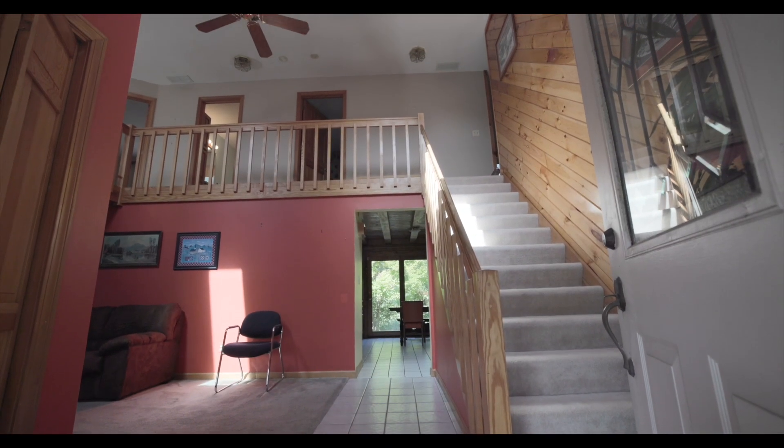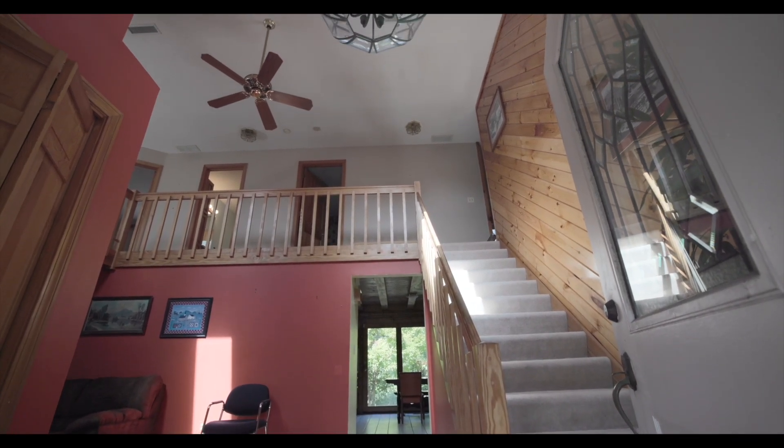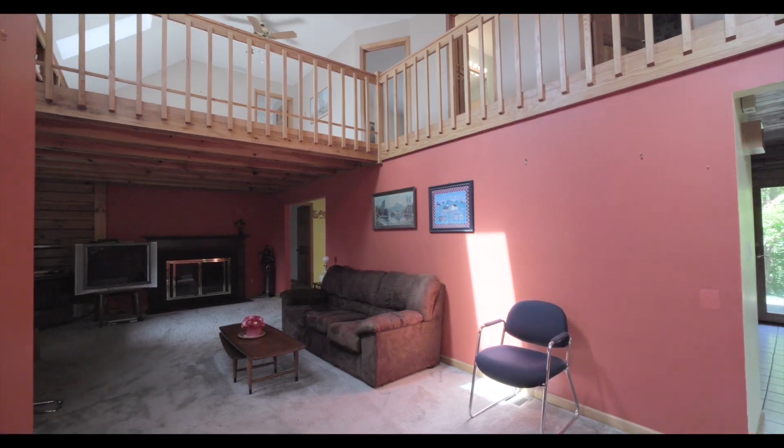When you first walk in, you'll notice the cathedral ceiling foyer, which opens to a large living room.